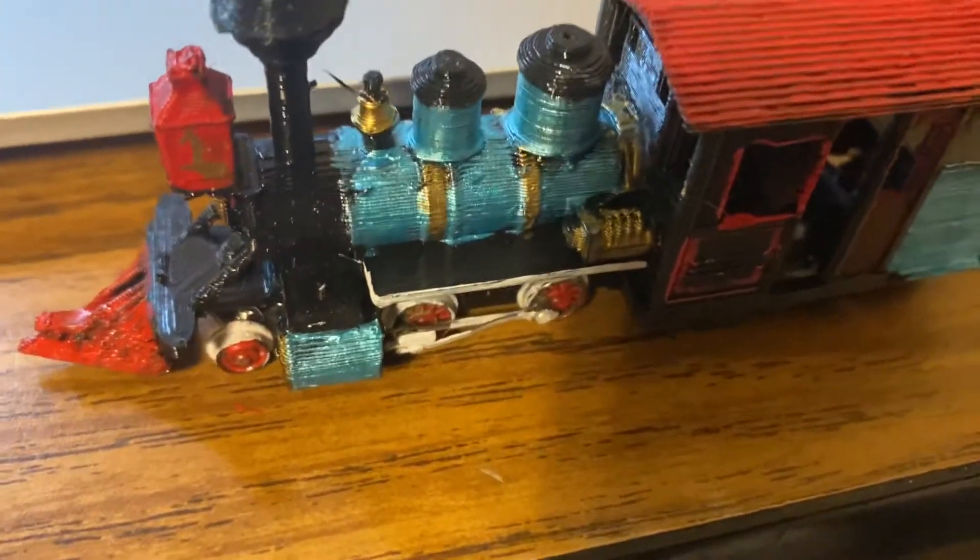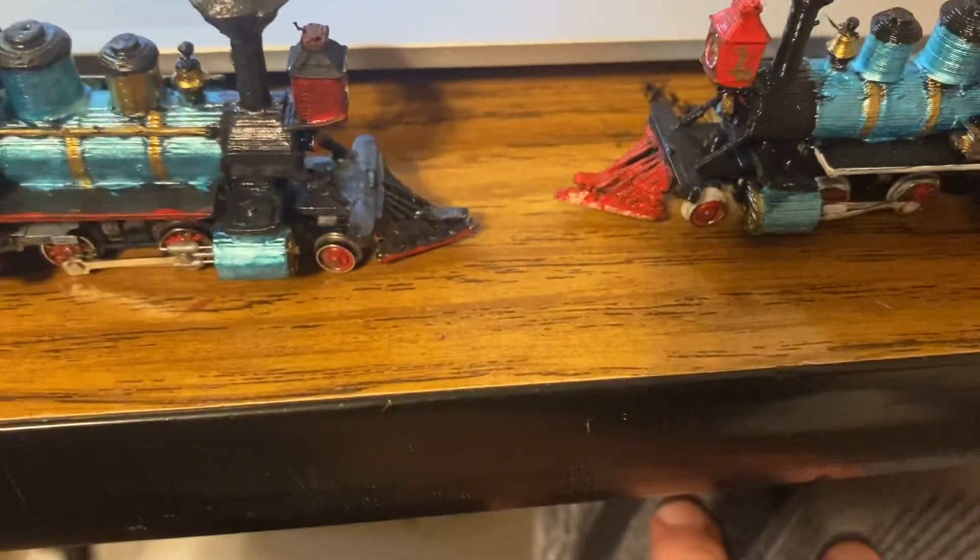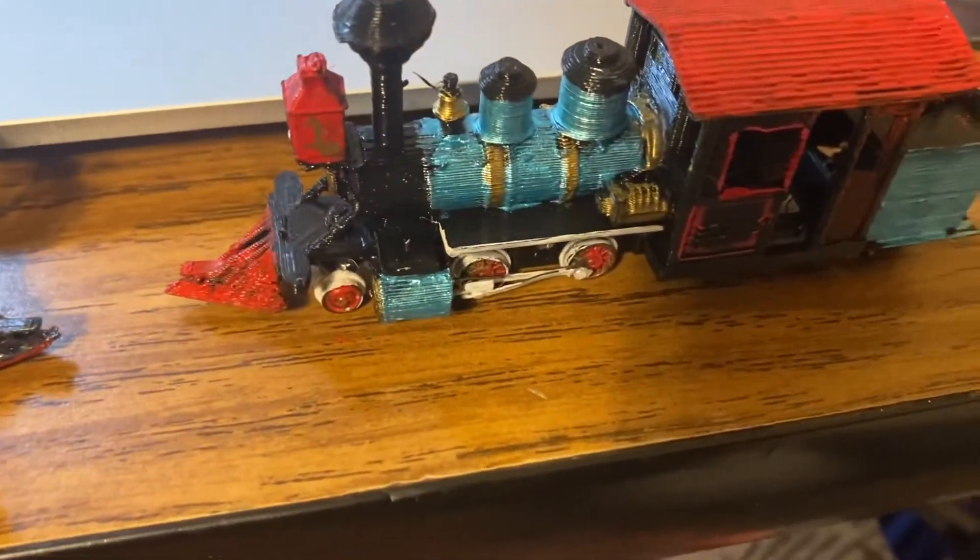Oh yeah, and unfortunately the railings broke. They're a bit flimsy on the models and come off rather easily, but they still do look pretty good without them.